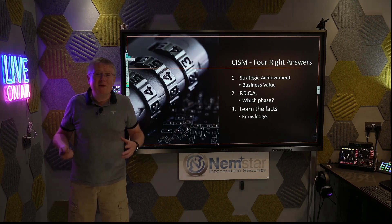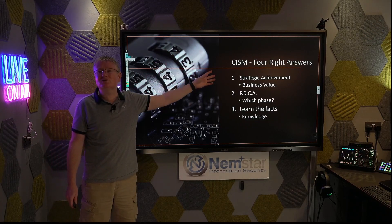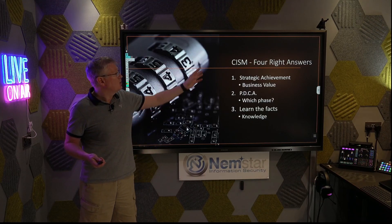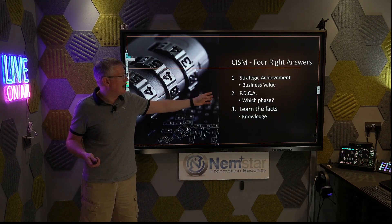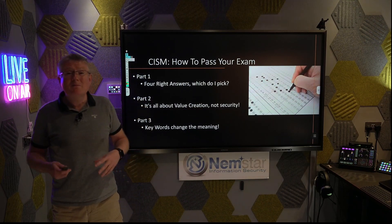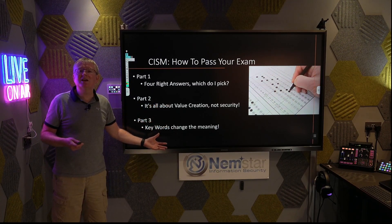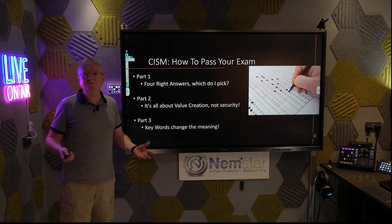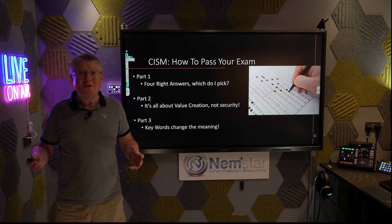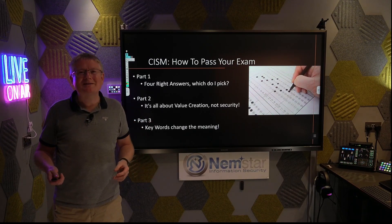So there you have it — three techniques you can use with the CISM hard question type of four right answers, one of the most difficult question types on your CISM exam. Use strategic alignment, Plan Do Check Act, and learn the facts. If this session has been helping you pass your CISM, follow us on our YouTube channel so you don't miss the other installations in our CISM exam series. Not doing CISM? Contact us and let us know what you want next. My name's Sean, master trainer here with NEMSTAR. Good luck with that CISM exam. Thank you.